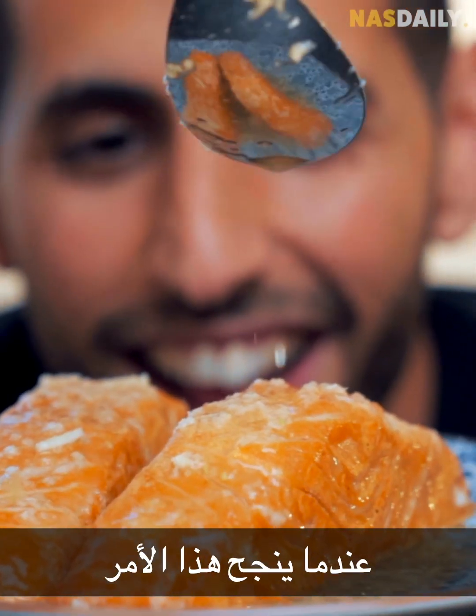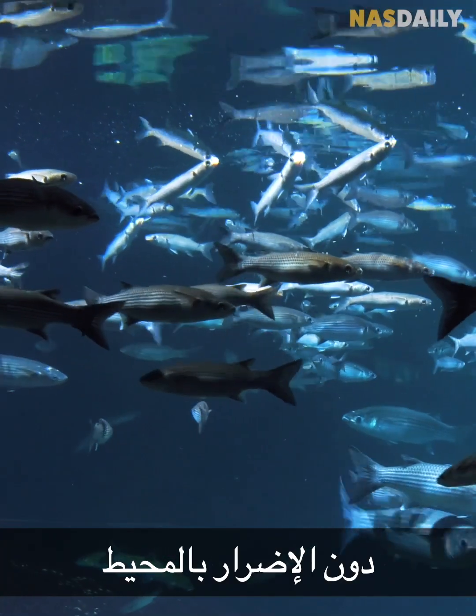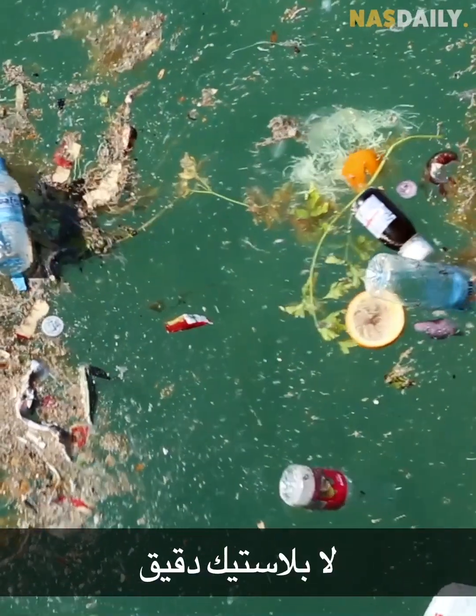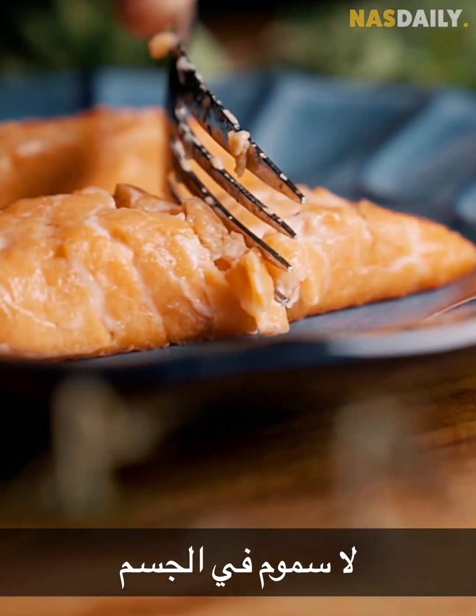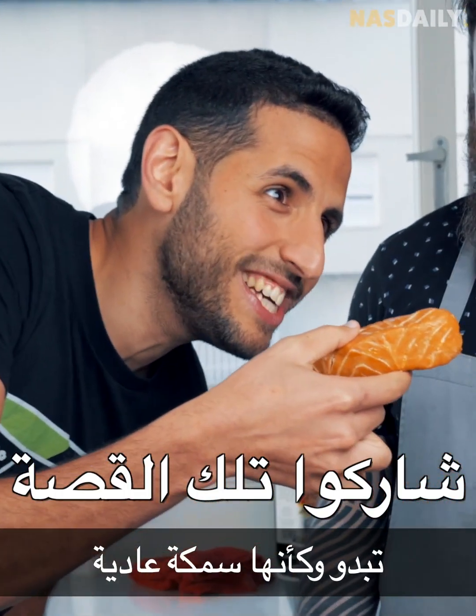The first version is already tasty and it will only get better. Fish will stay fish, but Plantish salmon will get better and better, and eventually it can be even better than conventional fish. When this works, we can eat unlimited fish without harming the ocean — no bycatch, no overfishing, no microplastics, no toxins in our body. Oh my god, it feels like a normal fish!